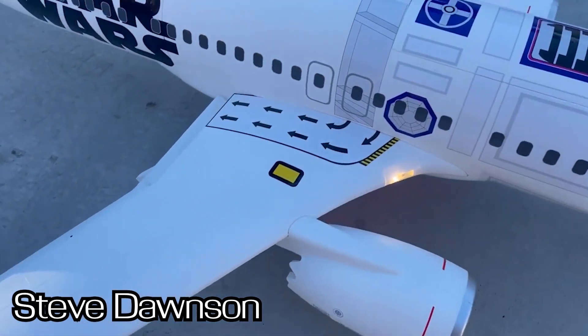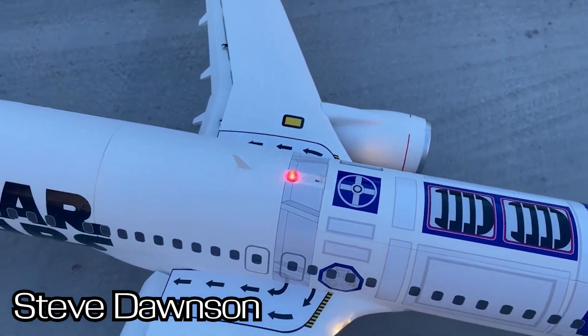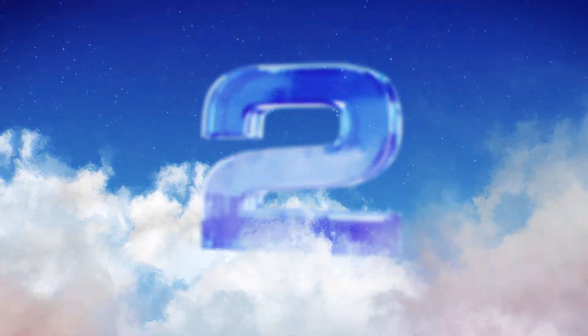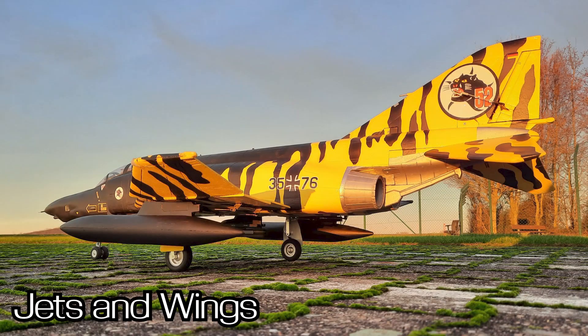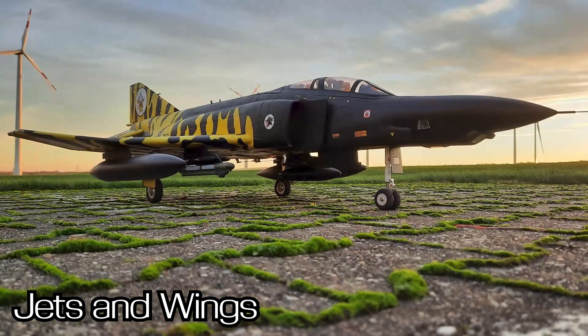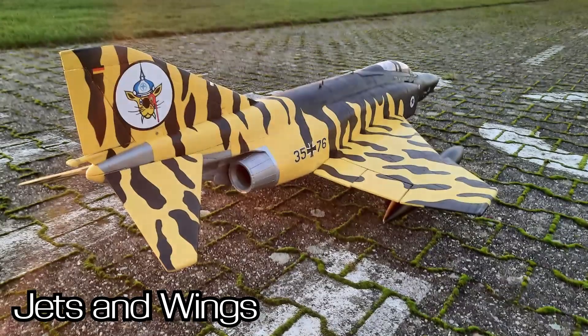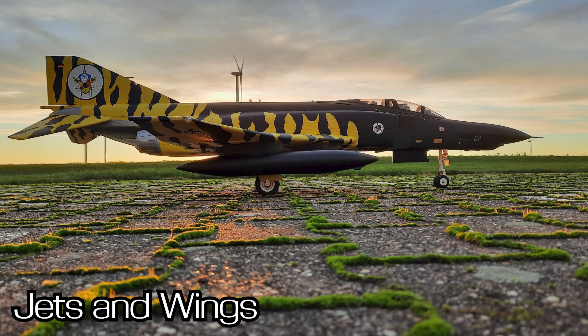For number two in the month of January, it comes from our buddy Rob from the Jets and Wings YouTube channel with this amazing German Tiger scheme F4 Phantom. Unbelievable — look at these pictures! If you're entering our March Mayhem tournament this year, these are the type of pictures you want to show of your custom aircraft. Rob always does a great job and this one is perfect.